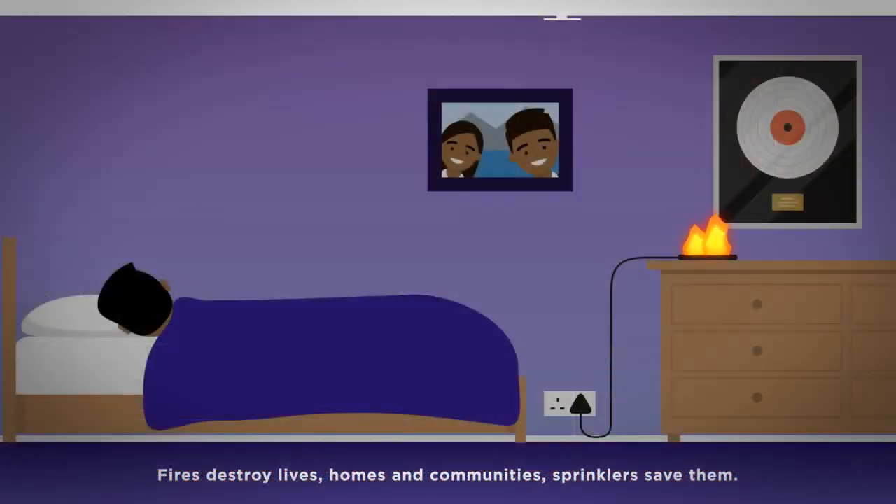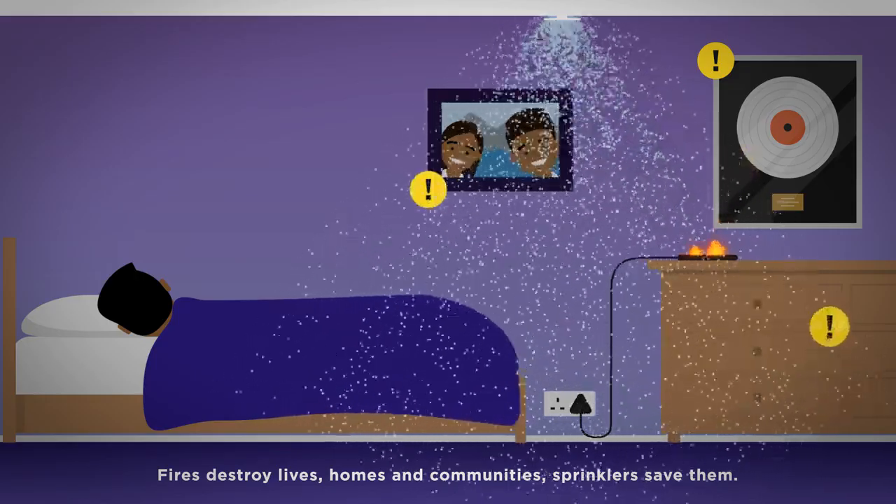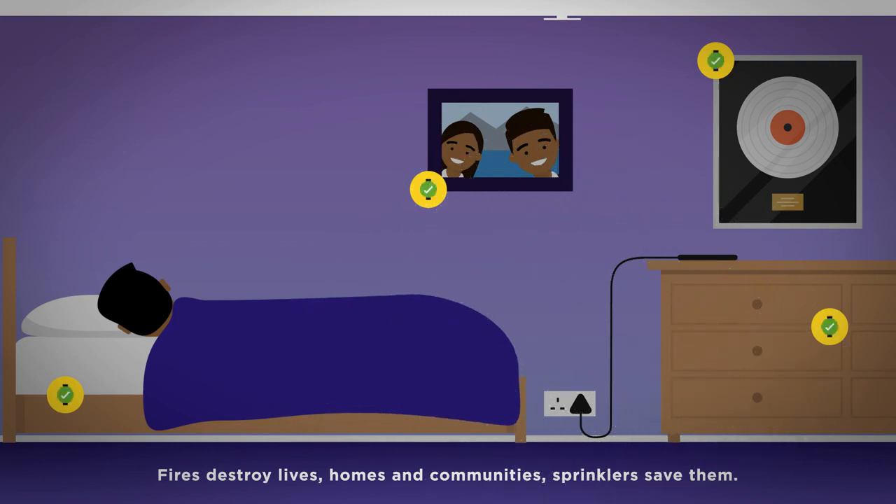Flames and heat damage everything — treasured possessions, family photographs, clothes and furniture. Sprinklers will protect them all from fire.